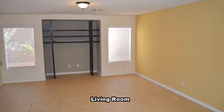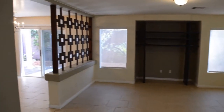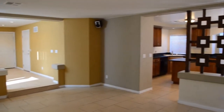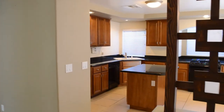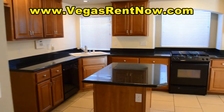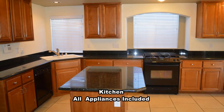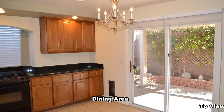The living room has surround sound speakers installed. The open kitchen has a center island, granite counters, custom cabinets, and upgraded appliances. The dining area has a chandelier.